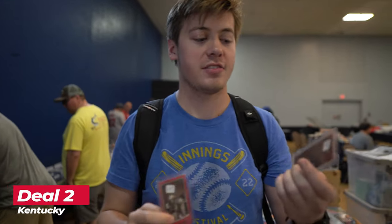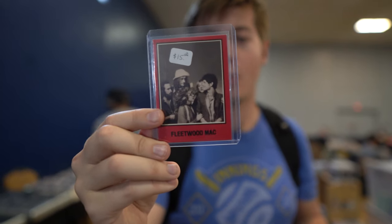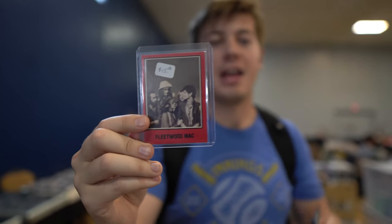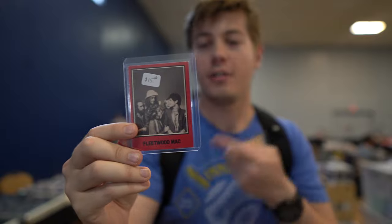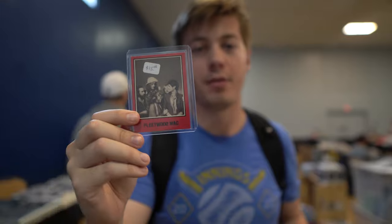Next pickups here are two music cards. I have an early Alice Cooper from the 1970s, and then also a 1979 Warner Brothers Fleetwood Mac. This is technically considered a rookie card of Fleetwood Mac — even though they have one in '72 as well — because this is the most famous lineup of the band.